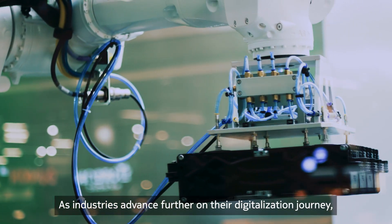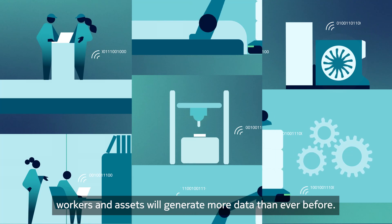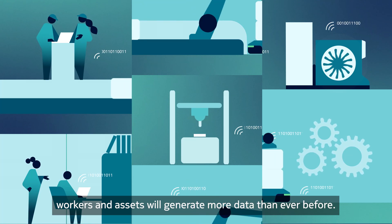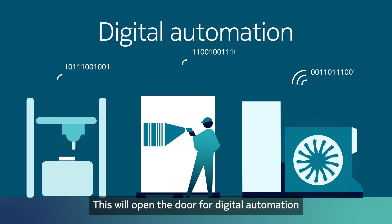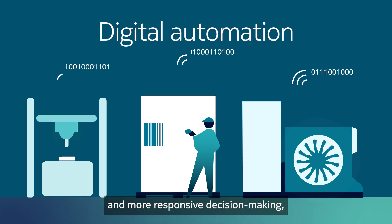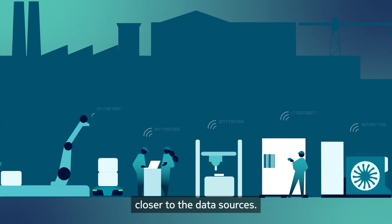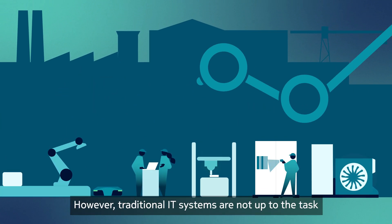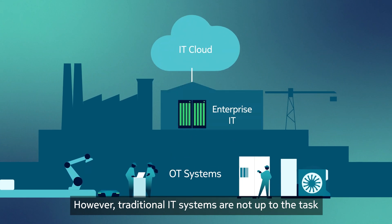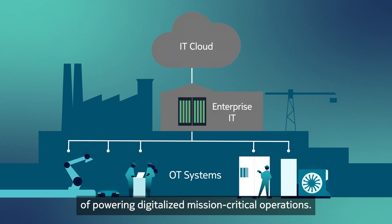As industries advance further on their digitalization journey, workers and assets will generate more data than ever before. This will open the door for digital automation and more responsive decision-making with real-time data processing and analysis closer to the data sources. However, traditional IT systems are not up to the task of powering digitalized mission-critical operations.